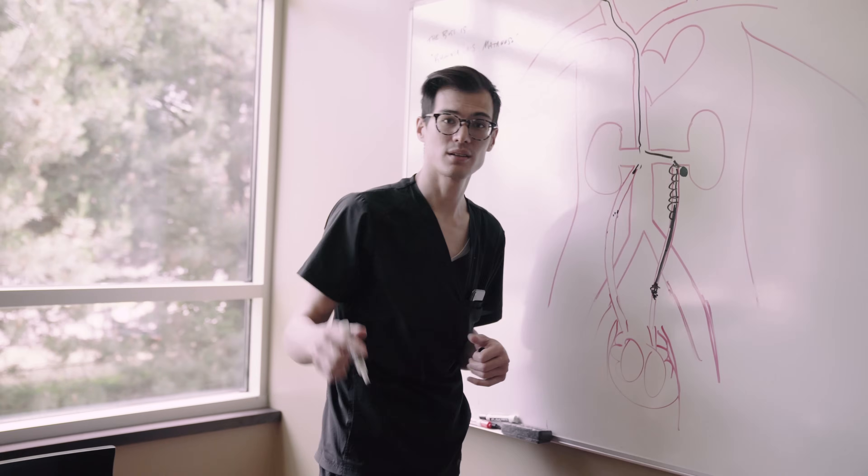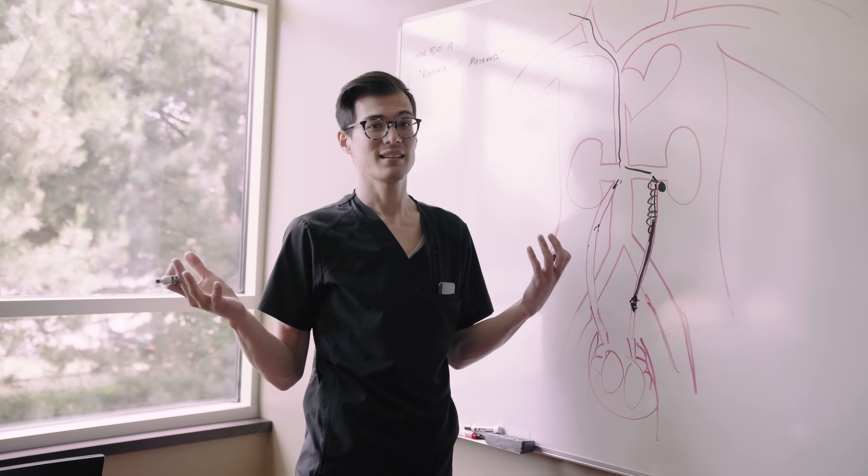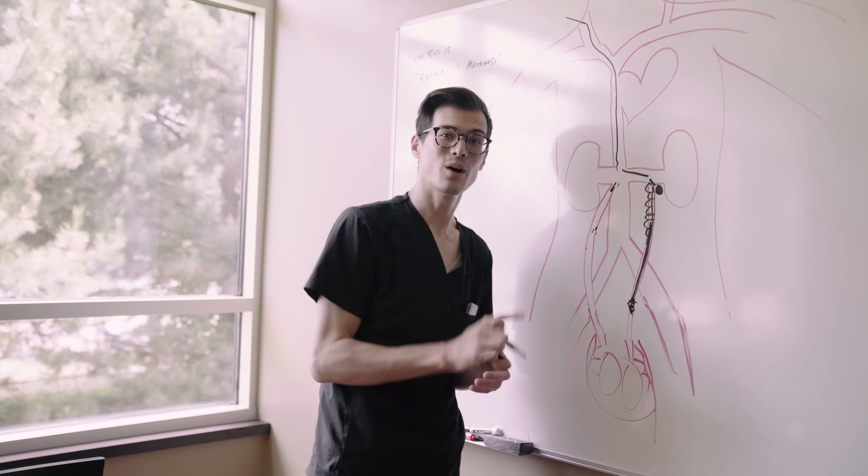If you have any questions about the procedure, leave them in the comment box below. That's it — I'm Dr. Chris, and we'll see you on the next case.